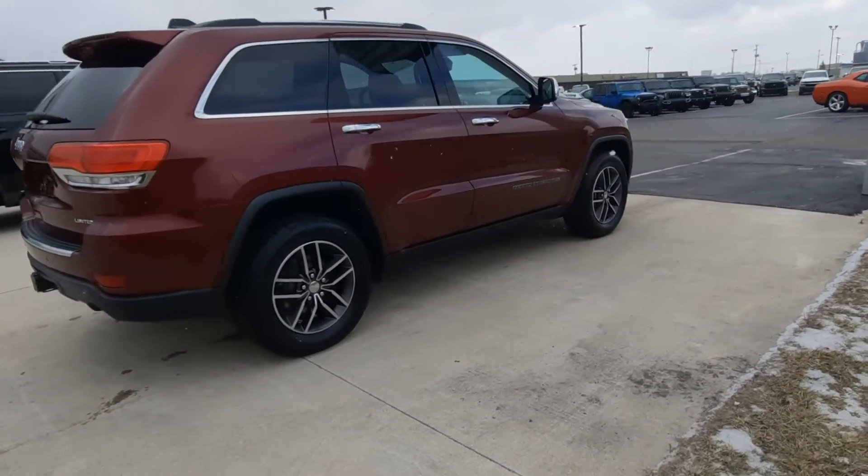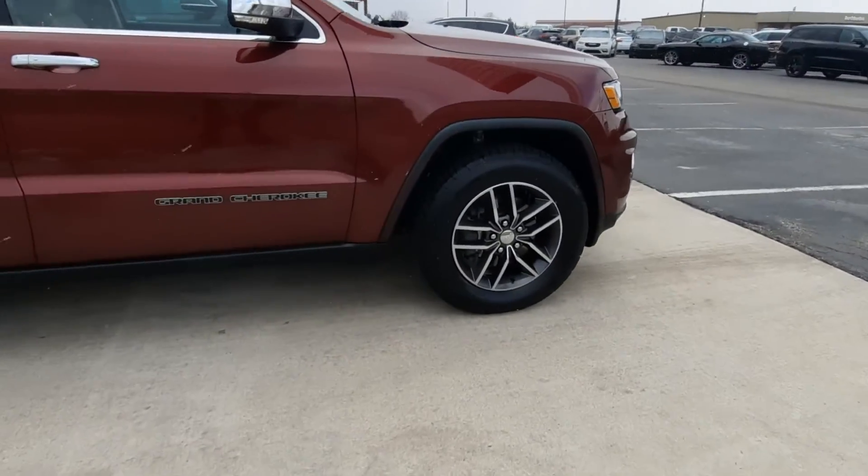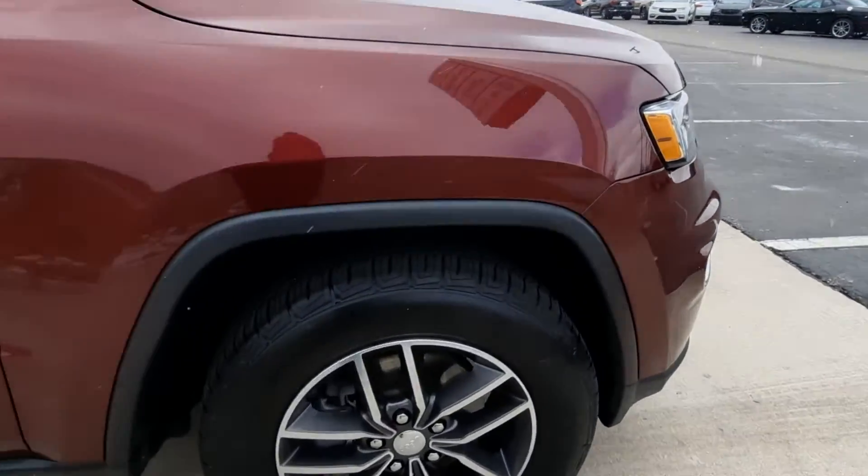Outside's in good shape. Tires look good all the way around — here's a close-up of one.